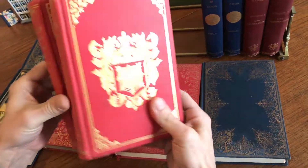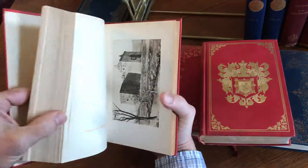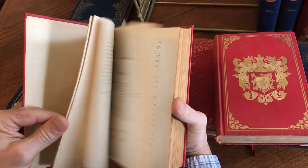Here's a beautiful set on Scotland. Look at these bindings — top edges gilt. Again, just a profusion of plates. Big fold-out table there as well.